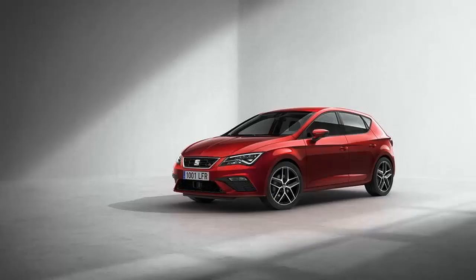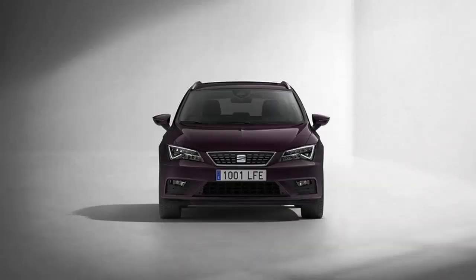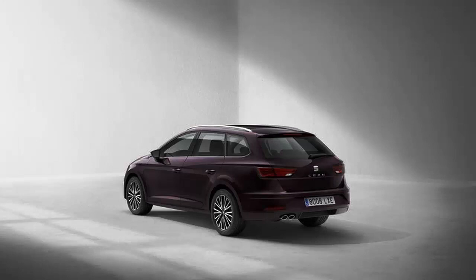The latest generation Leon came to be in 2012, some 14 years after SEAT launched the nameplate. The third-gen car brought many improvements over its predecessor, being significantly lighter and incorporating more technology. The exterior was redesigned with sportiness in mind, while the interior gained better materials and a more upscale look. Sharing its platform with the Volkswagen Golf and the Audi A3, the Leon also borrowed its drivetrain from its German counterparts.